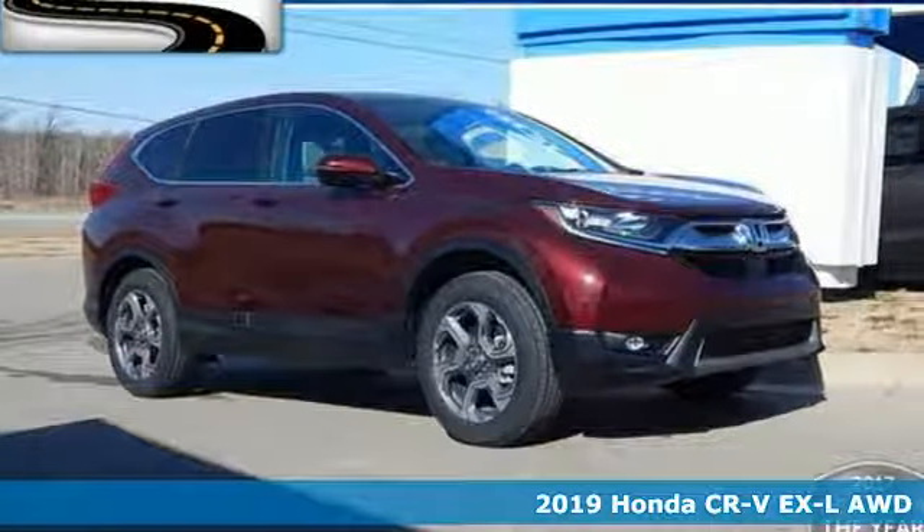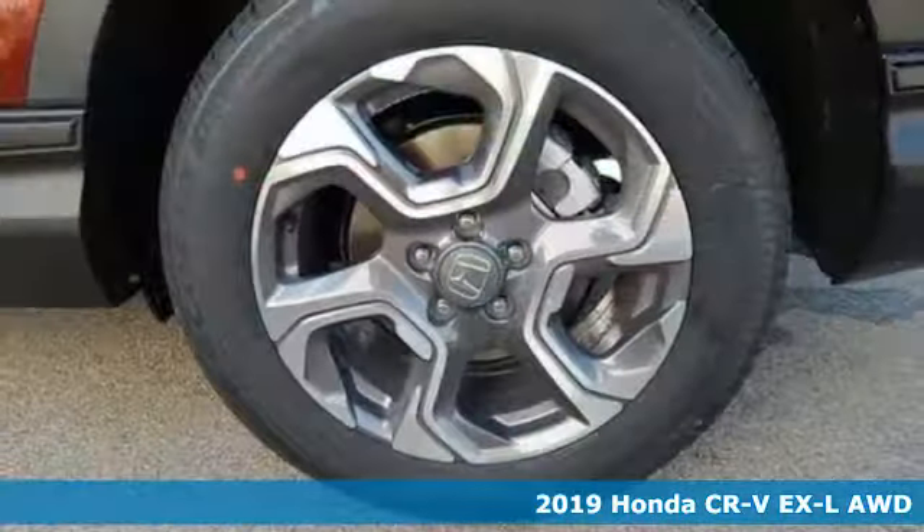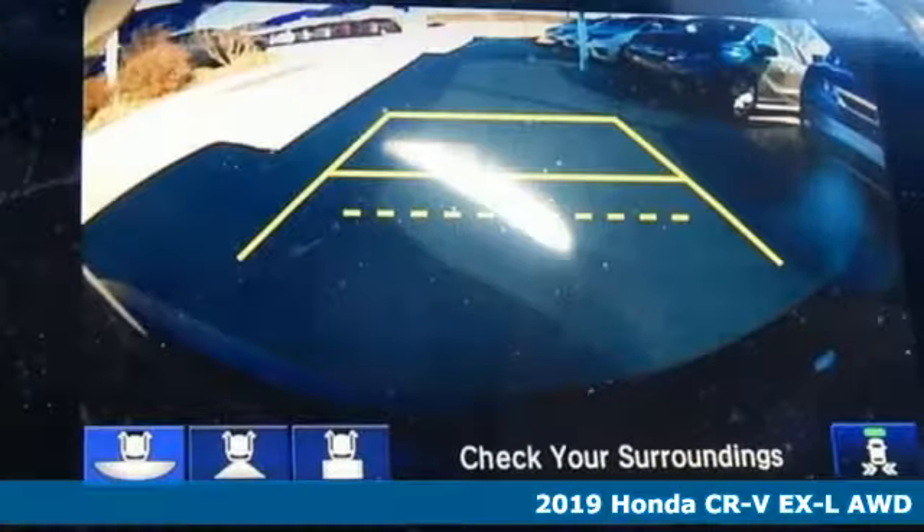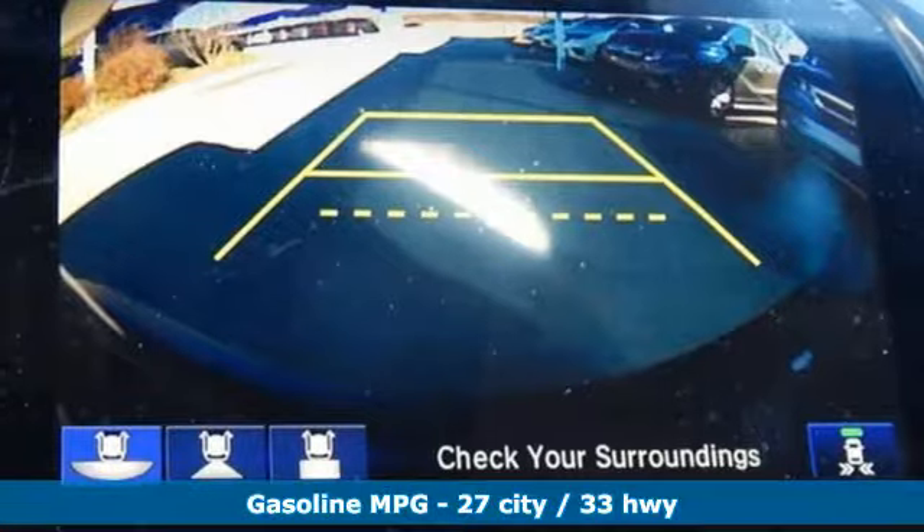It's a new 2019 Honda CR-V. Capability without compromise isn't a dream — it's a CR-V. It comes with great features you love.